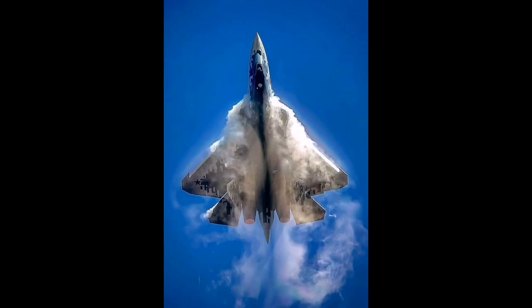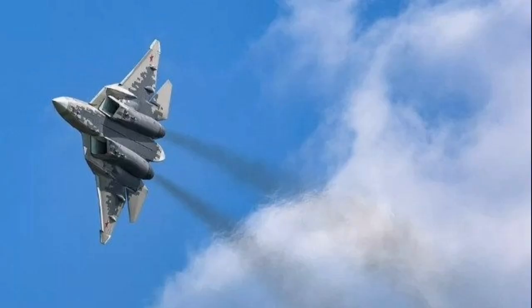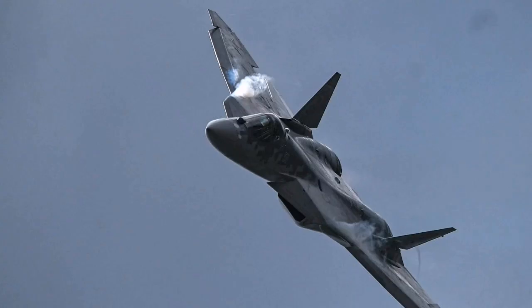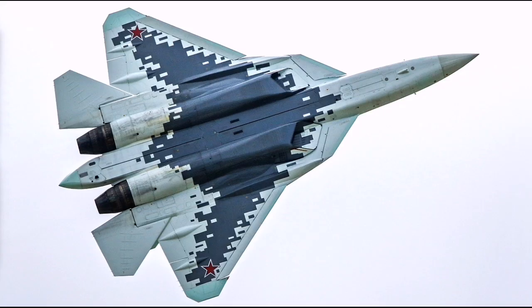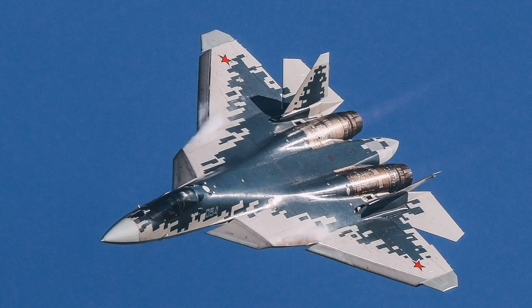The Su-57 is beset by fundamental problems that weaken its position as a competitive fifth-generation fighter. These include suboptimal stealth characteristics, underperforming and immature engines, incomplete and less capable sensors and avionics, underdeveloped electronic warfare systems, production and maintenance bottlenecks, dependence on foreign technology vulnerable to sanctions, lack of combat experience, limited pilot training due to fleet size, high costs, and a lack of international market acceptance highlighted by India's withdrawal. Together, these issues raise serious doubts about the Su-57's ability to meet the operational demands of modern aerial warfare and sustain itself as a viable frontline fighter.